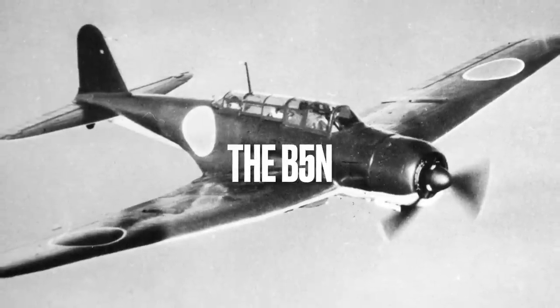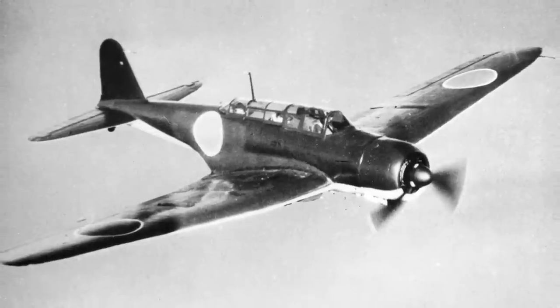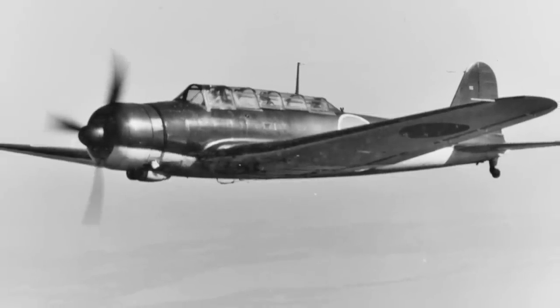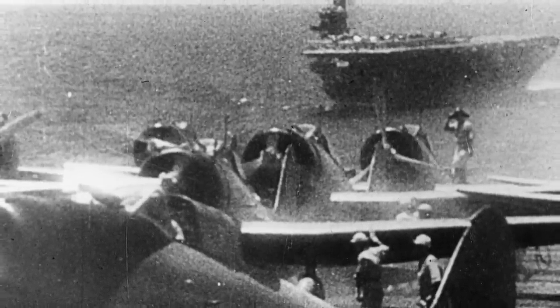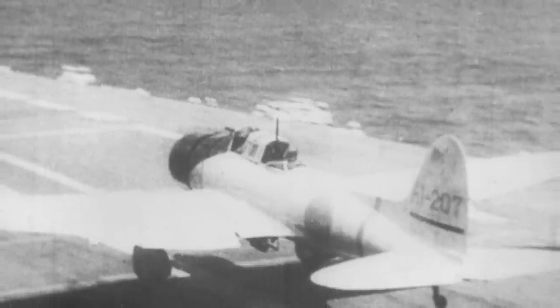Number 2: The B5N. The B5N was the world's best torpedo bomber when the Pacific War broke out. It carried a crew of three and could achieve a maximum speed of about 230 miles per hour. In terms of armament, the B5N could carry either an 800-kilogram torpedo or an equivalent bomb load. Number 3: The D3A. The D3A served as the Imperial Japanese Navy's dive bomber. While not as technologically advanced as the A6M Zero or the B5N, the D3A was not a bad aircraft. Its performance was quite remarkable, as it sank more warships than any other Axis aircraft. While comparable to the American Dauntless in maneuverability and speed, it lagged behind in range and bomb load.